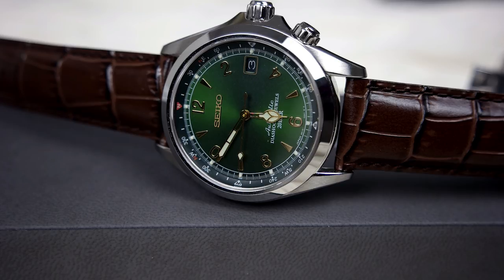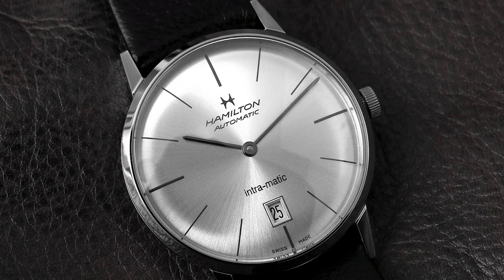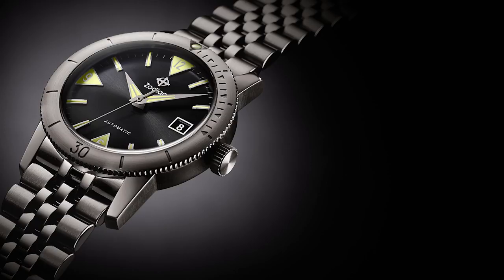The fourth watch is the Hamilton Intramatic — a very nice dress watch with the ETA 2892 movement, available at around $500. It's pretty thin at just above 10 millimeters and the silver sunburst dial is nicely done. I really like the vintage Hamilton logo. This is probably one of the better dress watches under $500. Also a new addition is the Zodiac Super Sea Wolf 53, especially the skin diver version — a very nicely done watch.